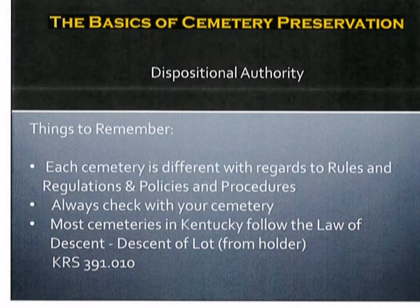Dispositional authority. Here are some key things to remember. Each cemetery is different with regard to rules and regulations and policies and procedures — those are key things that you must understand when trying to determine who has a right of burial or not. Always check with your cemetery. In most cemeteries in Kentucky, for example, they follow something called the law of descent — it's a descent from a lot, or the lot holder, under KRS statute 391.010.